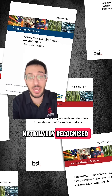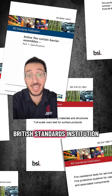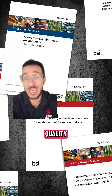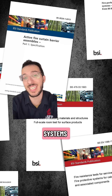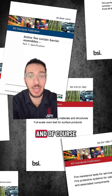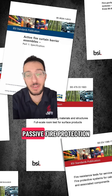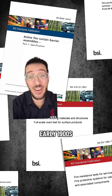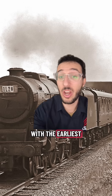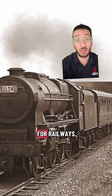British standards are the nationally recognised guidelines developed by the British Standards Institution, or BSI. They set consistent requirements for the safety, quality, performance and design of products, systems and services — everything from electrical wiring to food safety and, of course, construction and within that passive fire protection. They were first introduced in the early 1900s to create consistency and safety across industries, with the earliest standard believed to be about steel for railways.